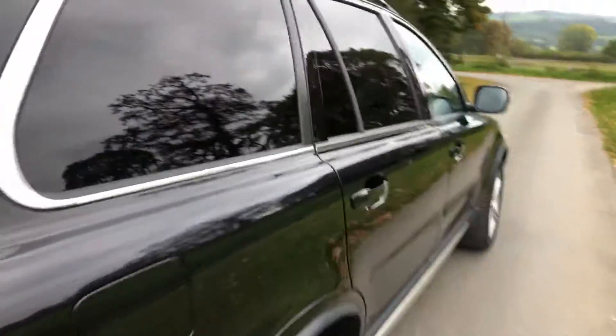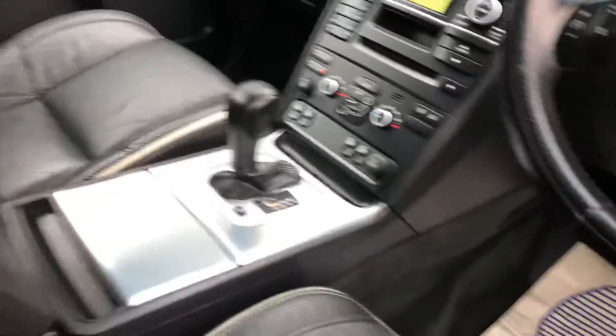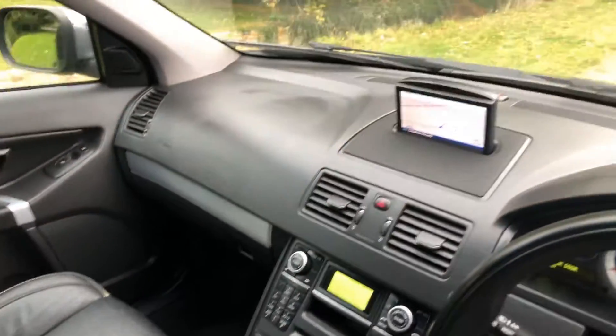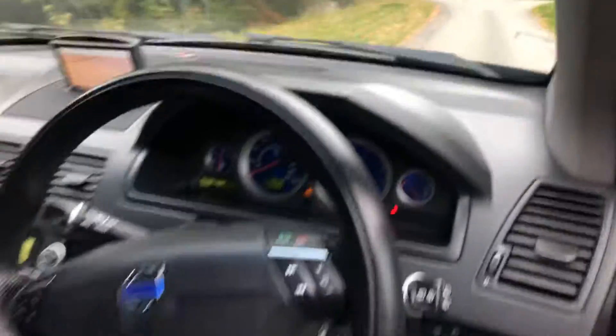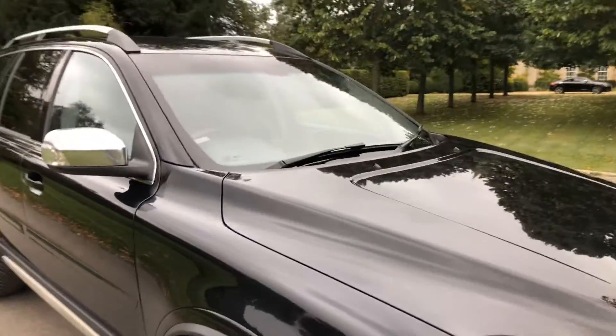The rear entertainment package is included, and you can see the inside is as clean as the outside. It also features active bending lights, cruise control, Bluetooth, and power folding mirrors — an exceptionally clean car for the year.